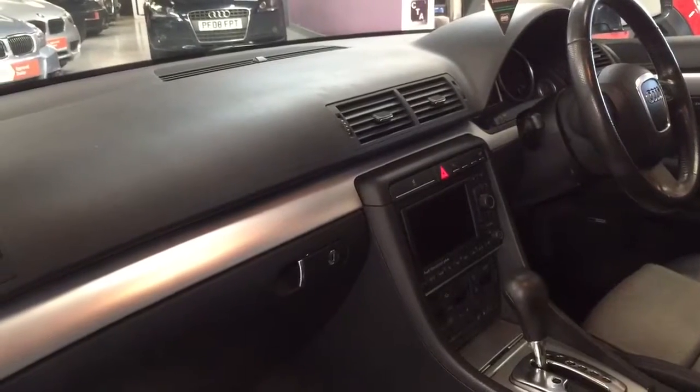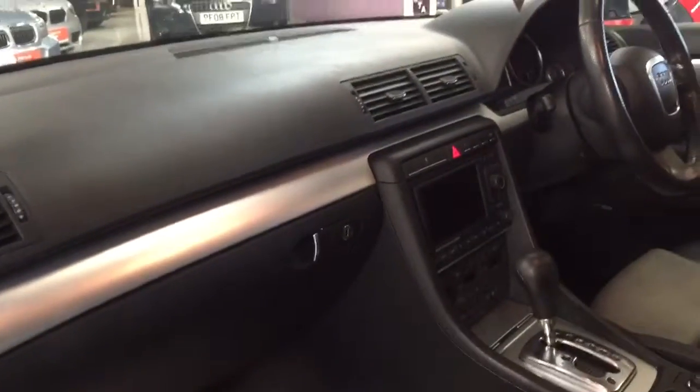You can see just how nice that leather is — it's a really high quality leather. It's got the navigation system, dual-zone climate control with Bluetooth, and it's also got the leather multifunction steering wheel. It's got the Bose sound system and this lovely aluminium trim that runs all the way around.